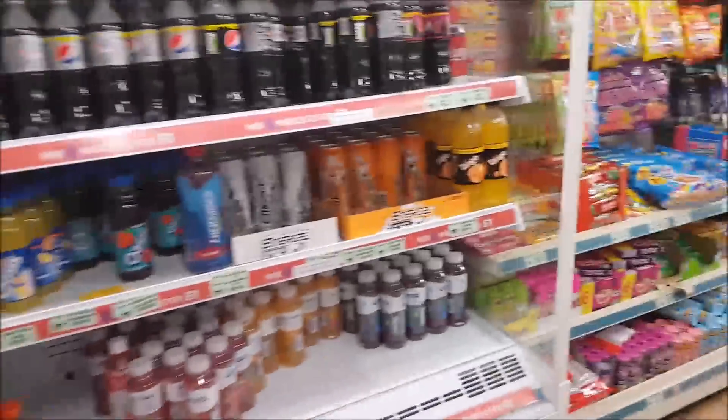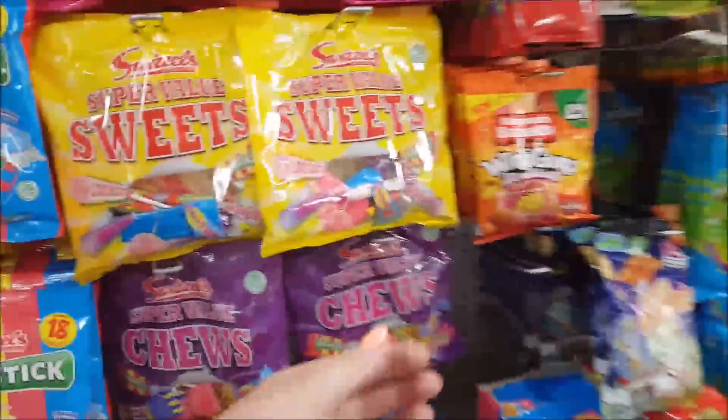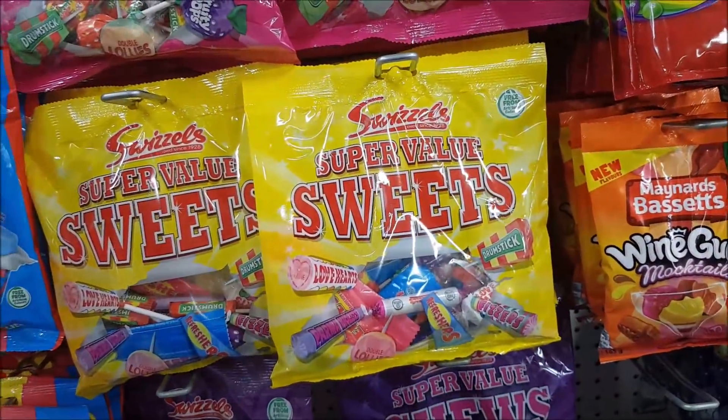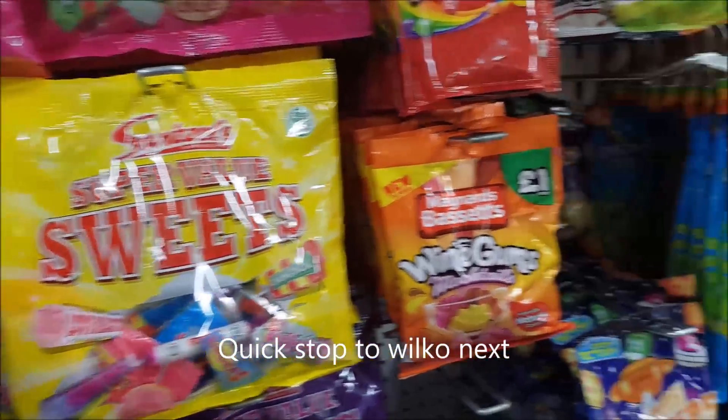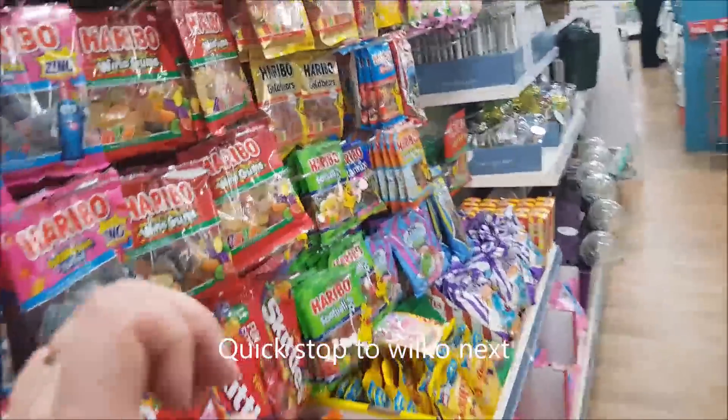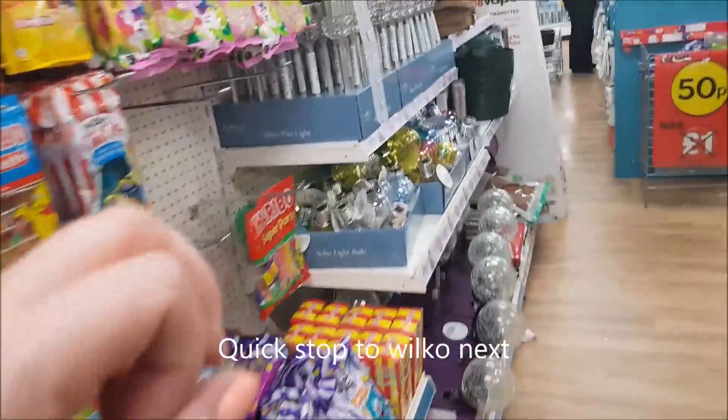That's it for Poundland. They do have some bags of sweets as well that we could have used, like a mixture one. I was also looking for a little succulent but they don't have those, so I'm just going to head to the till.